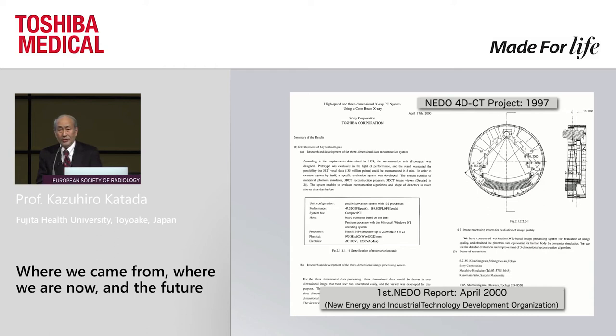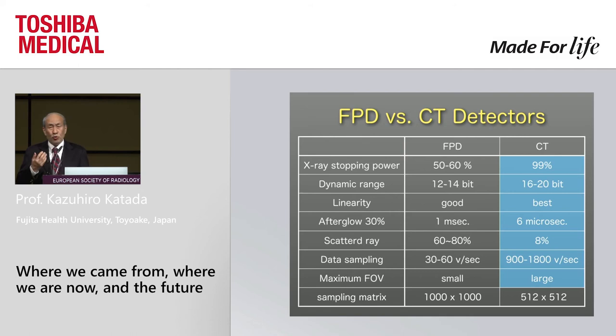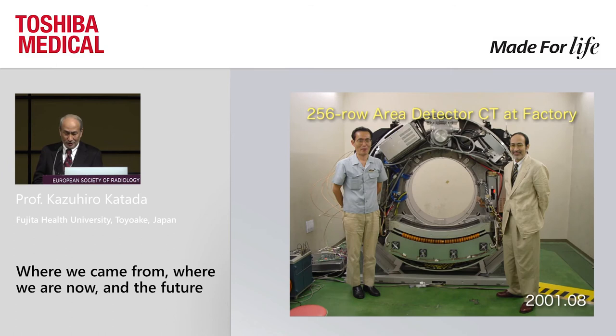The project started in 1997, but the problem at the time was that the plan was to use a flat panel as the detector — a kind of 'Dyna CT' concept. I was completely against that. The stopping power, dynamic range, linearity — everything is inferior to conventional CT detectors. Scattered radiation is almost impossible to eliminate with flat panels. We had to fight the bureaucracy to change these detectors. This is a prototype system from 2001, and Mr. Aradate was the chief engineer of the project.